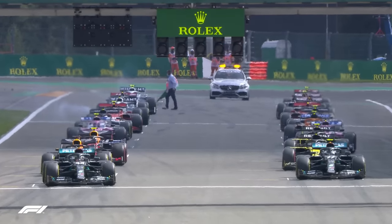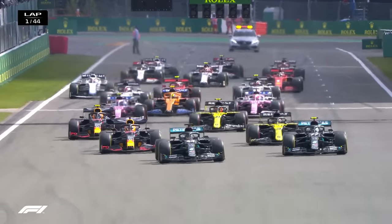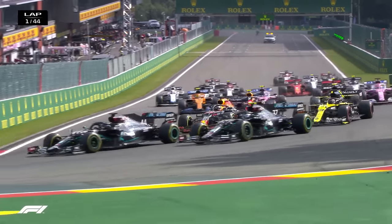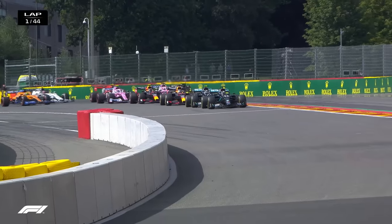Hamilton against Bottas on the front row — it's lights out and away we go. They weren't held for long at the start. Hamilton gets away well, Bottas is trying to challenge him though, and Ricciardo on the outside of Max Verstappen, who takes that inside line once again and defends the place well for the Renault.